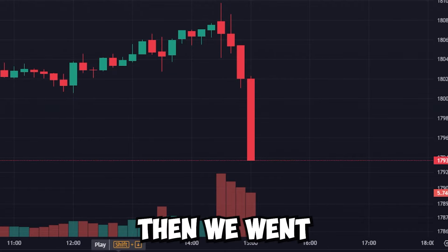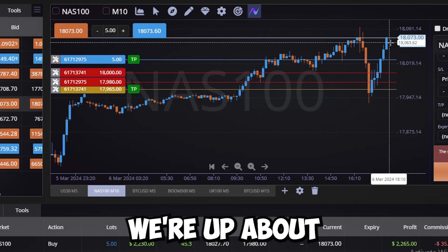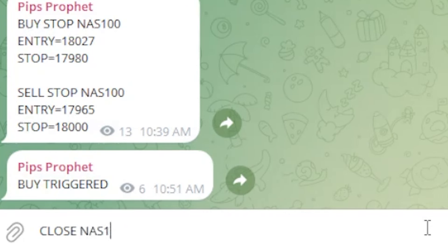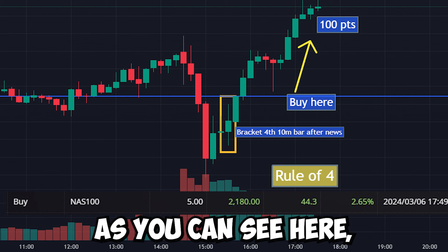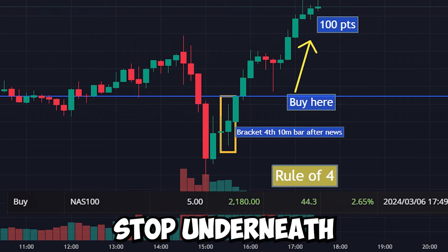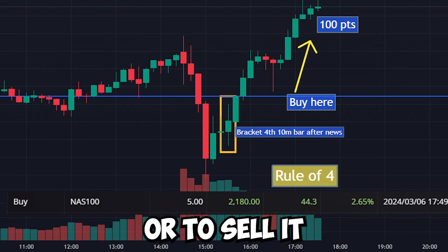You can see the large drop here. Then we counted: first, second, third, fourth candle. We bracket that fourth candle and then we buy above that bar and sell below it. By following the rule of four strategy, we took the fourth 10-minute candle and put a bracket around it — a sell stop underneath it and a buy stop above it. So in the future, if any candles go above or below it, you'll know to buy or sell at a certain level.